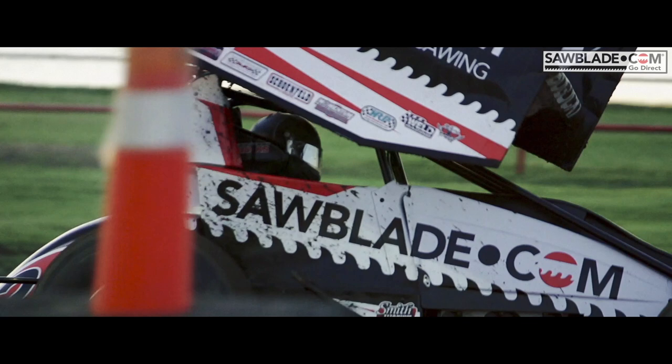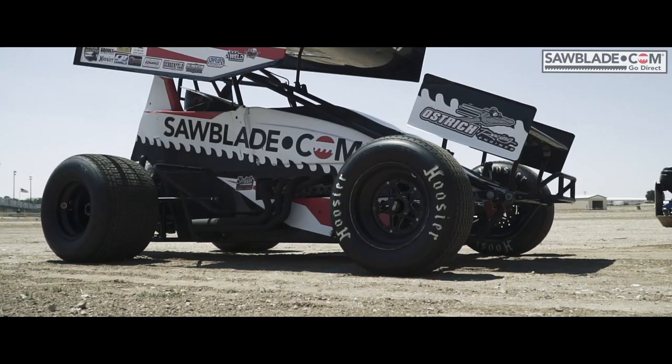The only thing a sprint car has is what it needs to go fast. So big tires and a lot of horsepower and just enough stuff to hold it together. We race on dirt, open wheel — some of the most bad machines around.